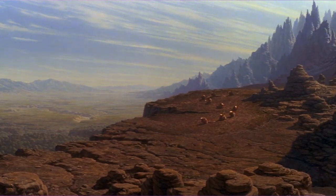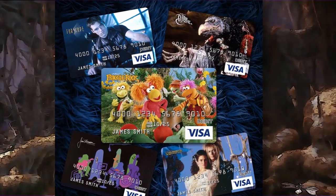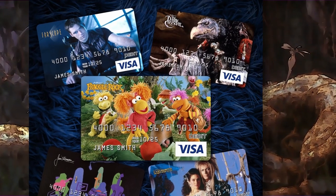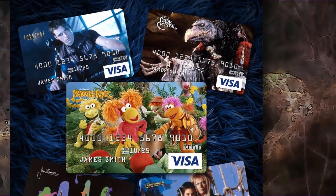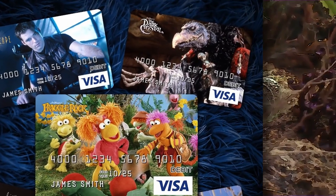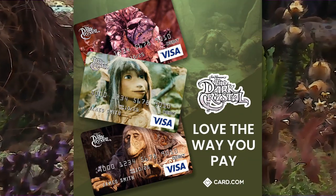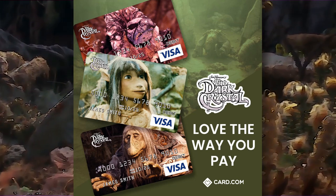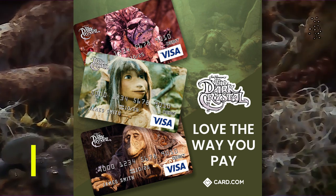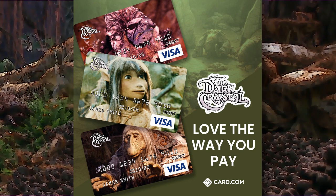In October, the Jim Henson Company sent out a message saying they've partnered with card.com to launch a collection of prepaid Visa cards. In the first preview, you can see that one of those Jim Henson properties includes the Dark Crystal's own Skeksil the Chamberlain. A month later, they said you could also carry Thrawn in your wallet, and showed three other Dark Crystal cards: Skekna the Slave Master, Jen, or Urza the Ritual Garden.